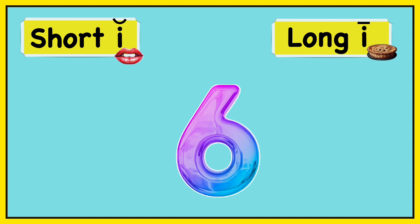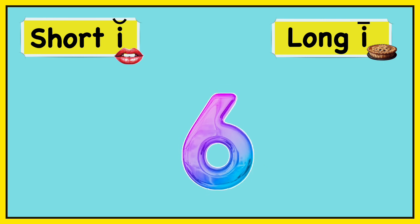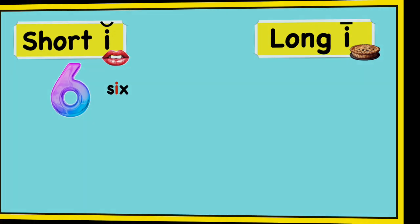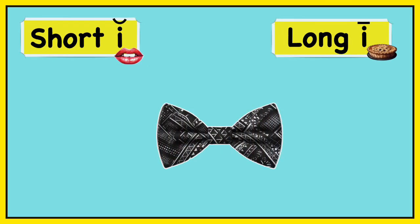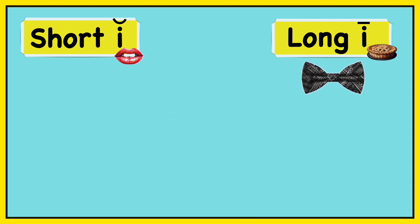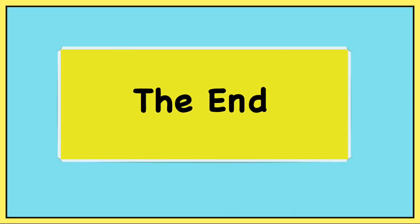Six. Short I — six. Tie. Tie. Long I — tie. The end.